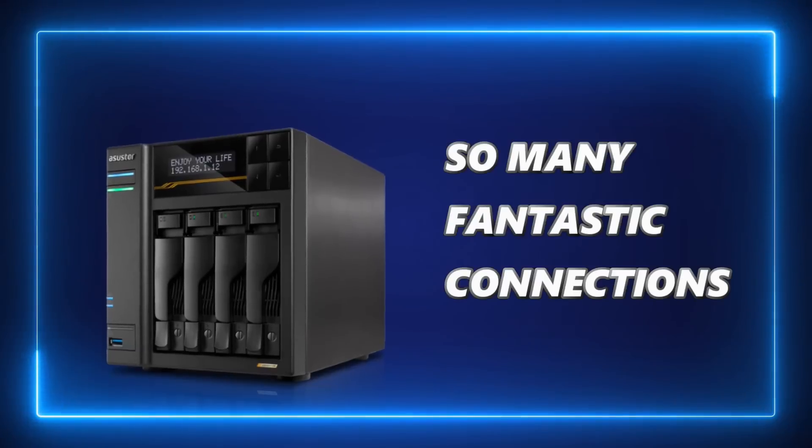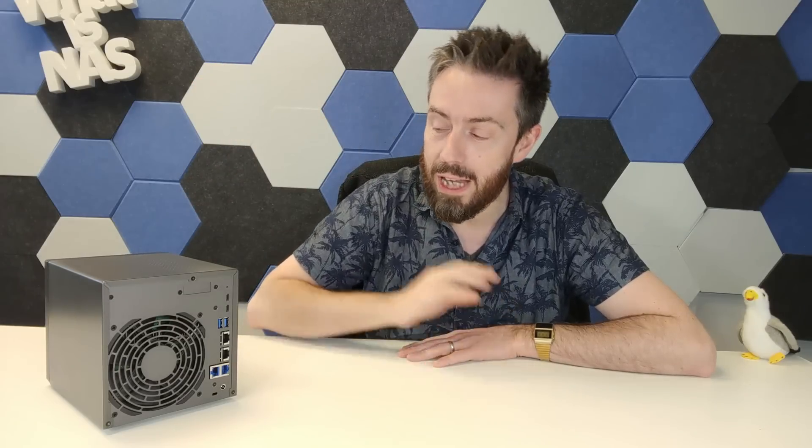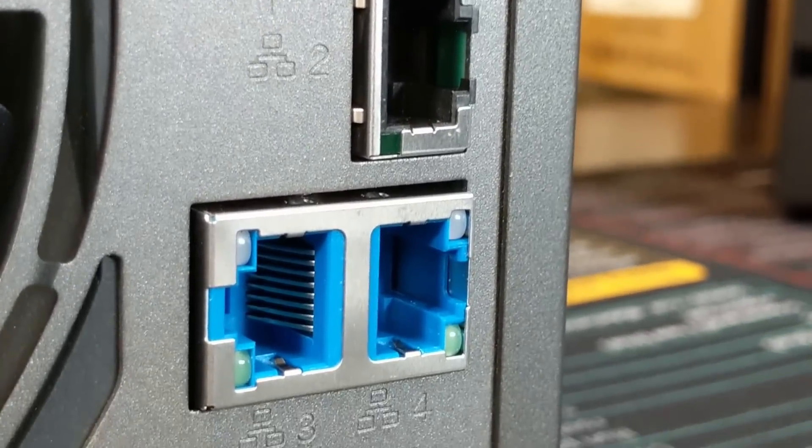Starting with number one: two words — bandwidth, baby. All of the Lockerstor Gen 3 series are absolutely packed with connections. Most 4-bay systems arrive these days with 1 GbE, 2.5 GbE, maybe 10 GbE if you pay enough. This system arrives with two 10 GbE ethernet ports, both copper, giving you up to one gigabyte per second each, plus two 5 GbE ports giving around 500-550 MB/s each — a combined potential of three gigabytes per second external network bandwidth.